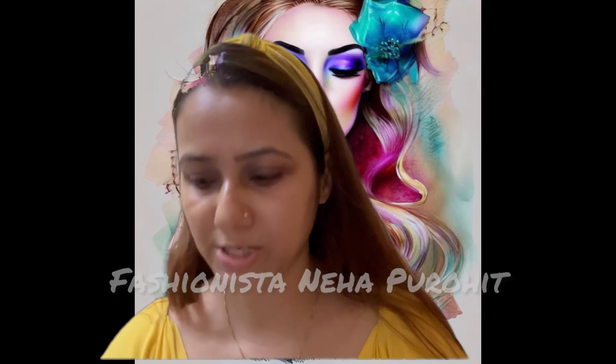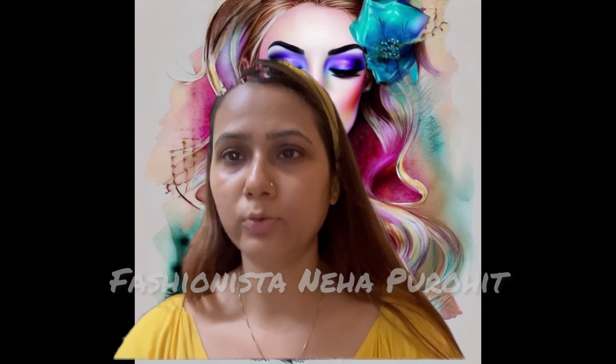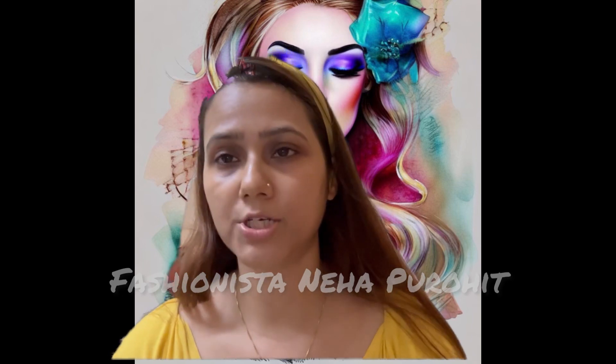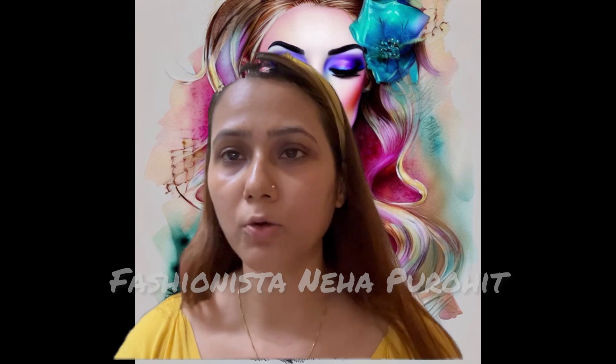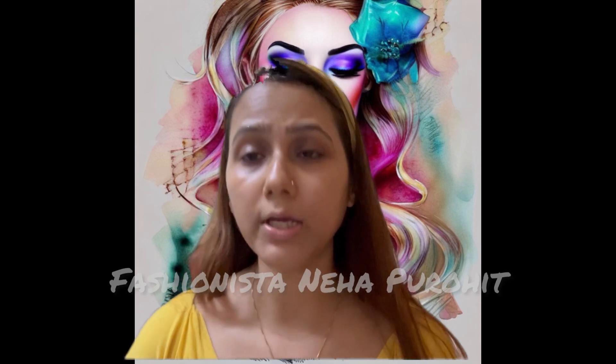Hello friends, welcome back to my channel. Today I have brought 3 new products that I have purchased from Nykaa store. I will review them and apply them to my face and show you how they look.